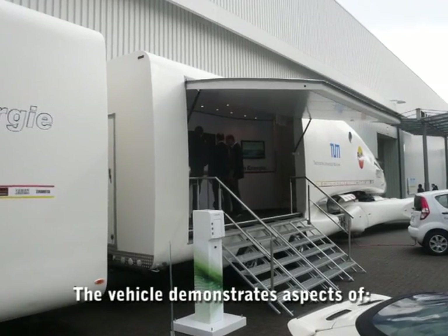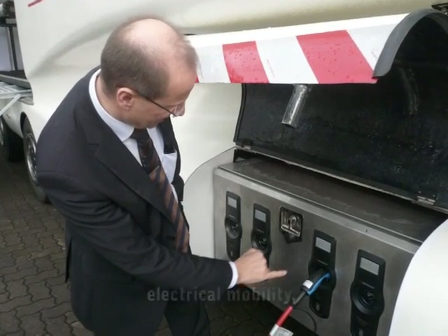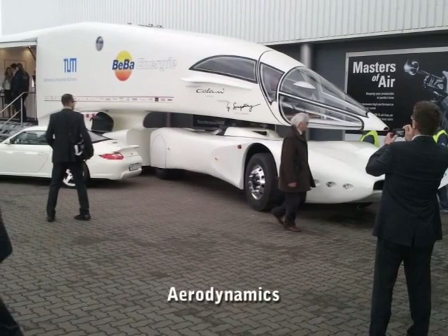This vehicle demonstrates aspects of electrical mobility, drive-by-wire, aerodynamics and communication.